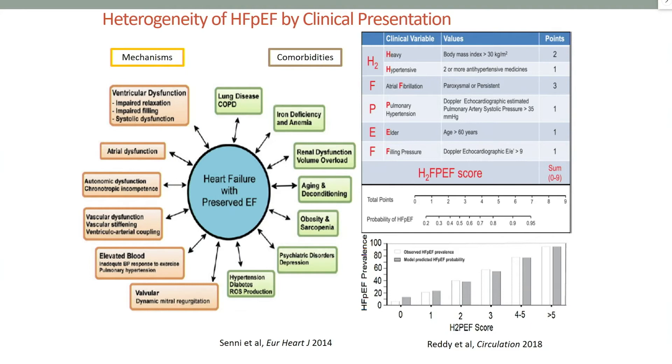HFpEF is very heterogeneous by clinical presentation. As I said, many mechanisms and comorbidities are involved — comorbidities that sometimes can explain the symptoms of the patient: lung disease, anemia, aging and deconditioning, obesity. Because of these, there are a few scores that have been published out there.